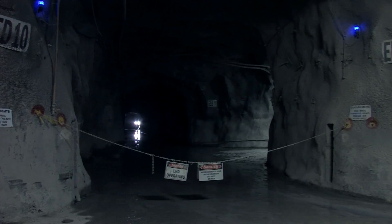Sandvik's Automine removes operators completely from the potential hazards of underground mining. The new system does a lot of the thinking for you and it's a lot easier from up here. Now we can come straight in — there's no travel time, everything's set up for us, we just sit down and get to work within a few minutes.